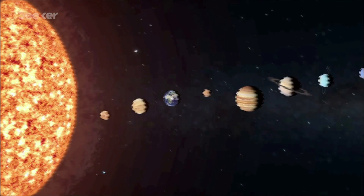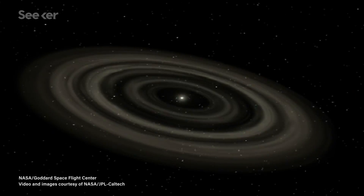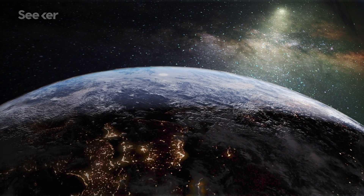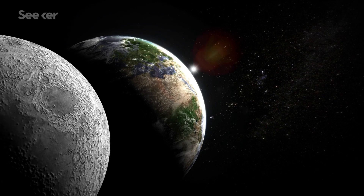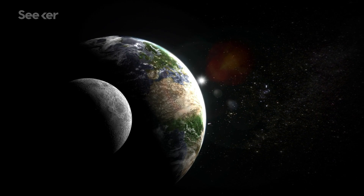Much of what we know about our solar system's past is still shrouded in mystery. How did it form? What did it look like? And how did Earth evolve to be what we know and love today? Scientists believe that some of those answers might be lurking on the surface of our most familiar neighbor, the Moon.